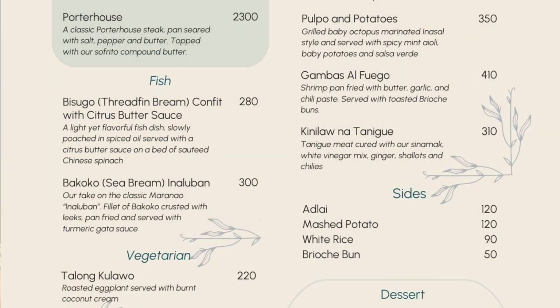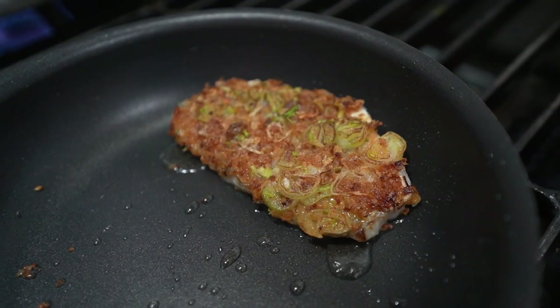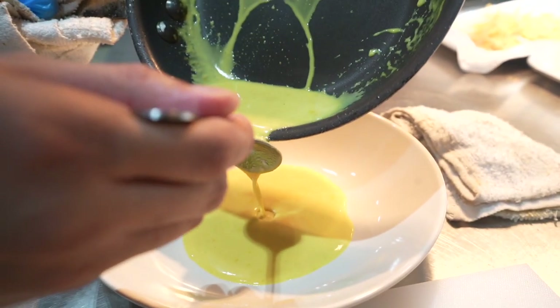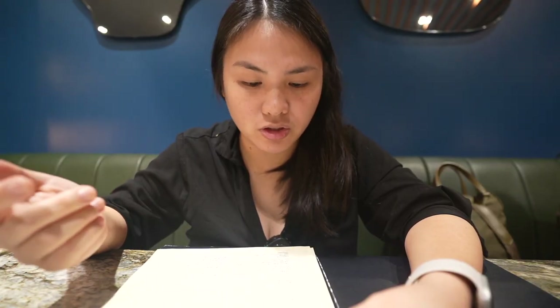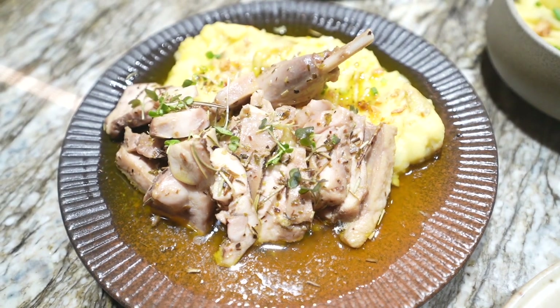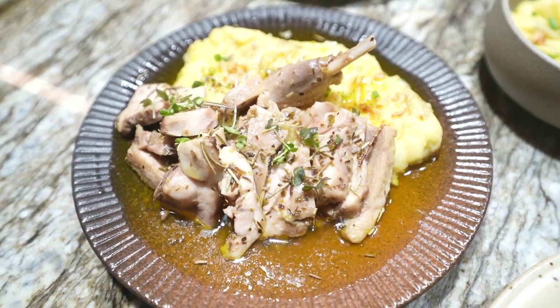For the fish, I'm going with the bakoko inaluban — their take on the classic Maranao inaluban using a fillet of bakoko, crusted with leeks, pan-fried, and served with turmeric coconut milk sauce. And of course, the star of their menu is the rabbit confit — rabbit legs slowly cooked in butter and herbs, served with their in-house mashed potato. I can't wait to have those rabbit legs.